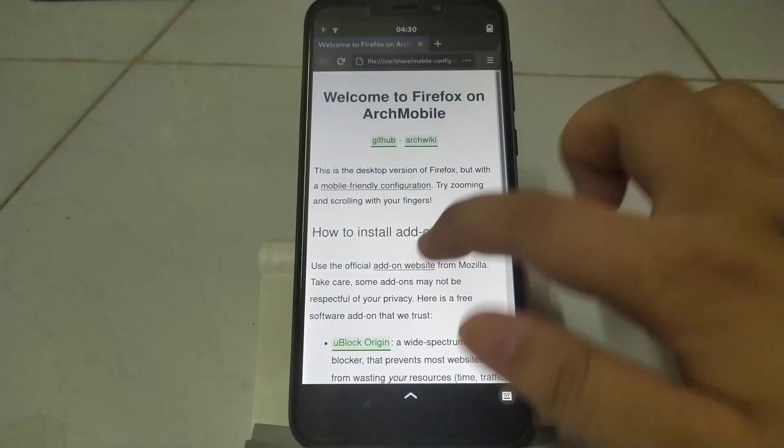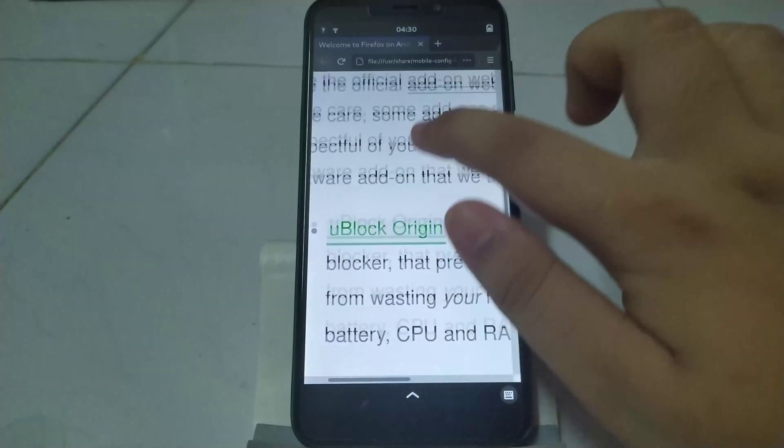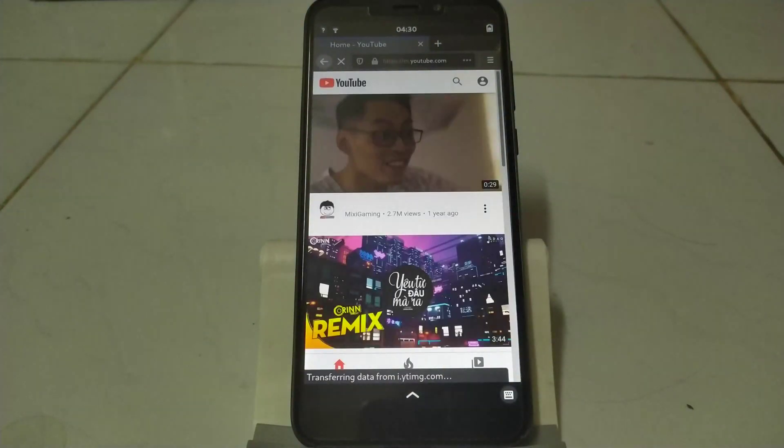Firefox is now usable on a mobile display after some tweaks to its user interface and config. Along with a mobile user agent, this phone could do some web browsing on the go.